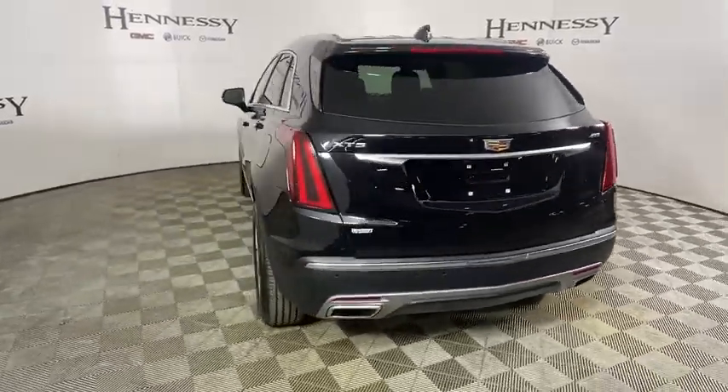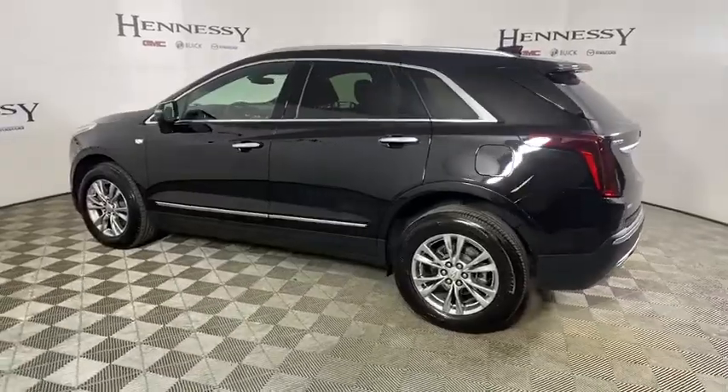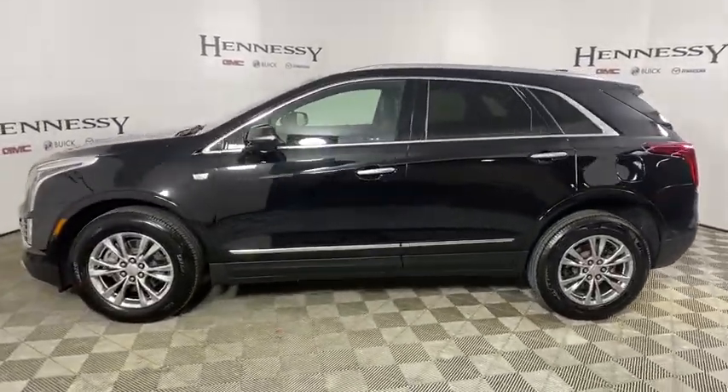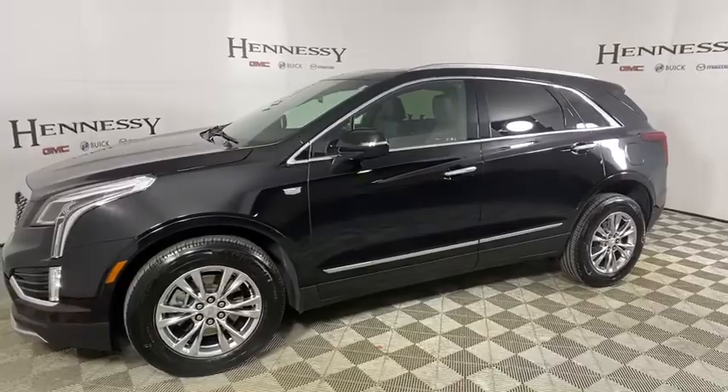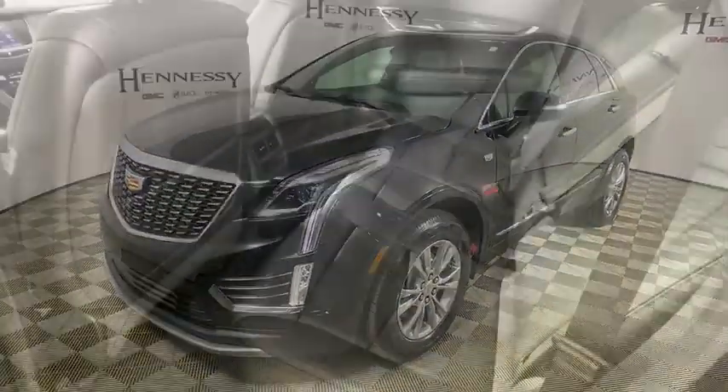This vehicle has less than 20,000 miles. Here are some of this vehicle's great options: traction control, power passenger seat, power liftgate, leather-wrapped steering wheel, dual airbags, one owner, power steering, four-wheel independent suspension.